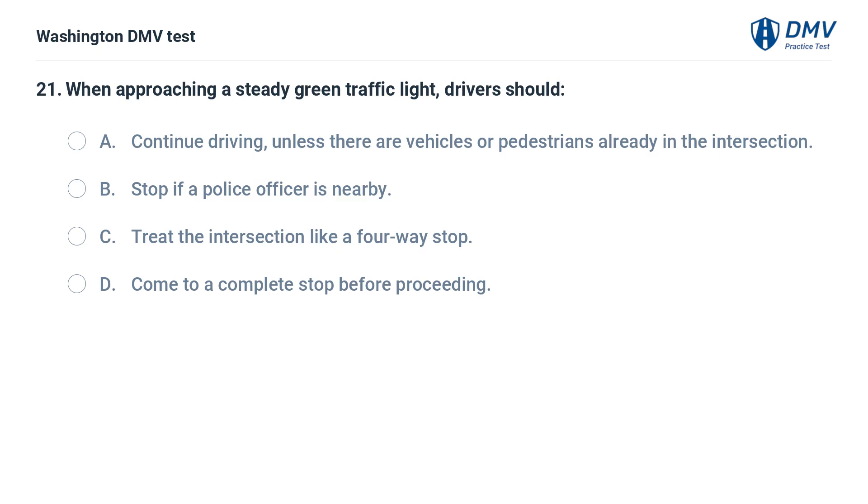When approaching a steady green traffic light, drivers should: A. Continue driving, unless there are vehicles or pedestrians already in the intersection. B. Stop if a police officer is nearby. C. Treat the intersection like a four-way stop. D. Come to a complete stop before proceeding.